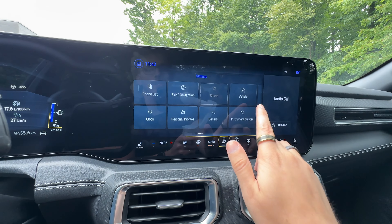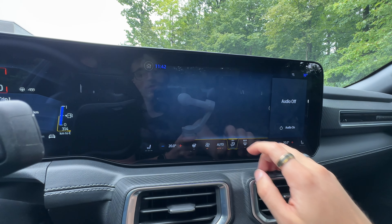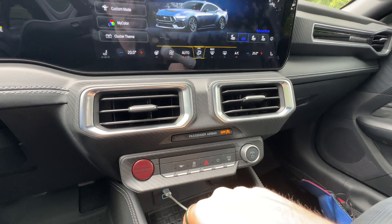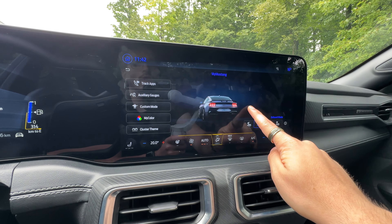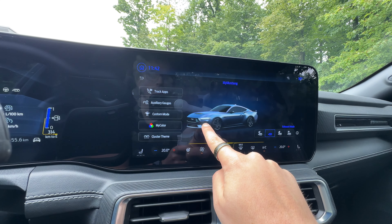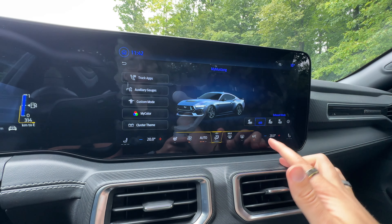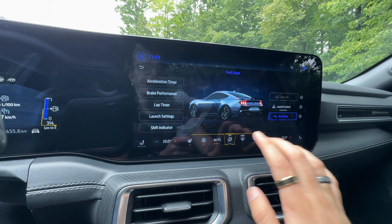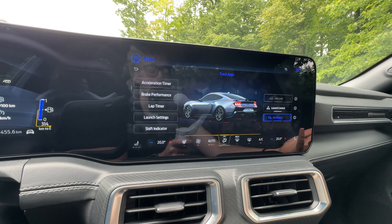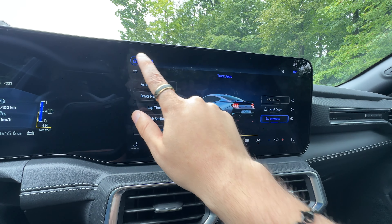I've got navigation, wireless Apple CarPlay, wireless Android Auto — both are there. I can control things via the Mustang button, including the active exhaust: sport, track, or quiet. I've got different track apps with the acceleration timer, brake performance, lap timer, launch settings — all the stuff you'd need to race this thing. We've also got launch control, line lock, and the rev match button, which I like to keep on. You can see auxiliary gauges and up to six custom drive profiles where you can change everything.